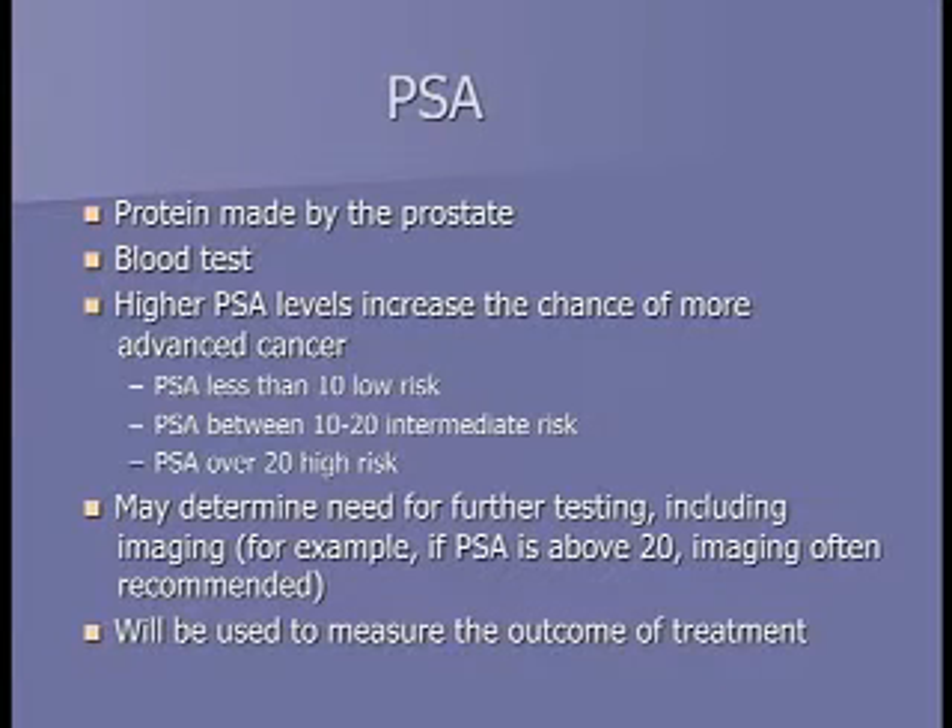PSA, or prostate-specific antigen, is a protein only made by the prostate. PSA generally rises with age and prostate size, but also rises with prostate cancer. PSAs under 10 are considered low risk, 10-20 intermediate risk, and 20 and above high risk. High PSAs above 20 suggest the cancer may have spread, prompting bone scans or CAT scans. PSA is an excellent test after treatment to see if the cancer is under control.